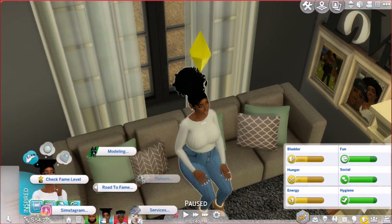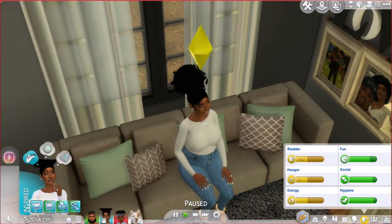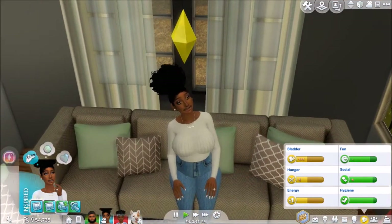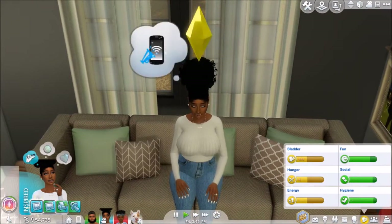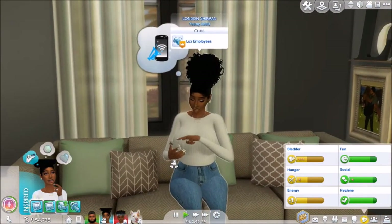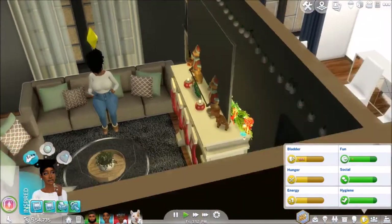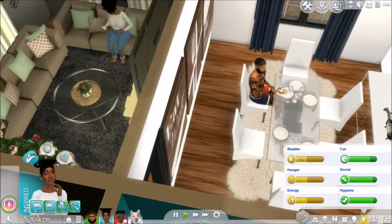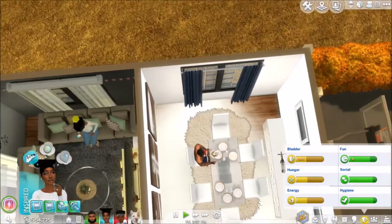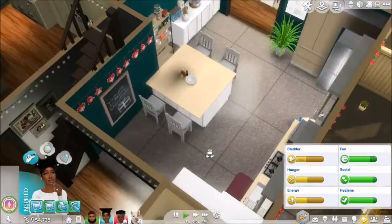Road to fame — we are gonna do some Instagram. Let's have her respond to some comments and let's see if the phone mod works. It does work! So she's just doing her little social media stuff. Ryland is in here eating and we just want the babies to come. I can't keep up — you see how fast her stuff goes down.